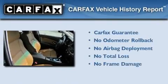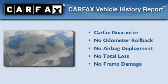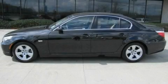Not to mention that this BMW qualifies for the Carfax Buyback Guarantee. We invite you to contact us today to learn more about this vehicle.